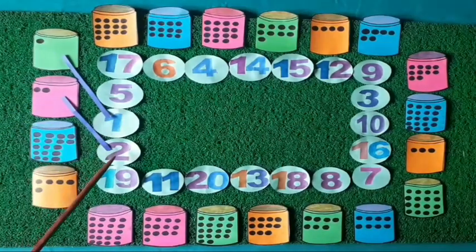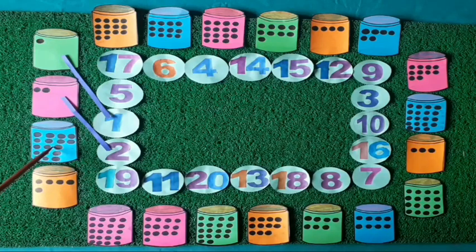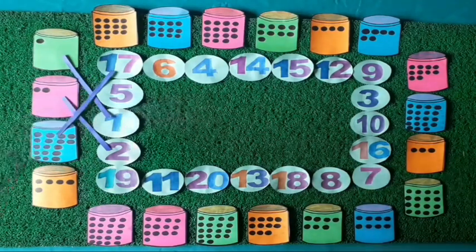You can see, kids — count the dots made on this box with me. Let's start: 1, 2, 3, 4, 5, 6, 7, 8, 9, 10, 11, 12, 13, 14, 15, 16, 17. Seventeen dots made on this box. Which number is equal to the number of dots? Yes, number 17. We will match the 17 dots with number 17.